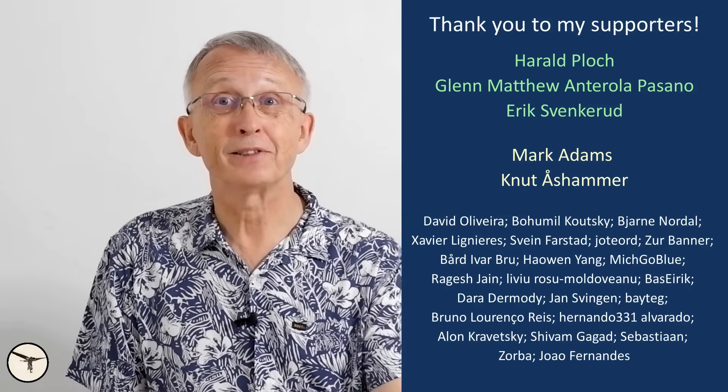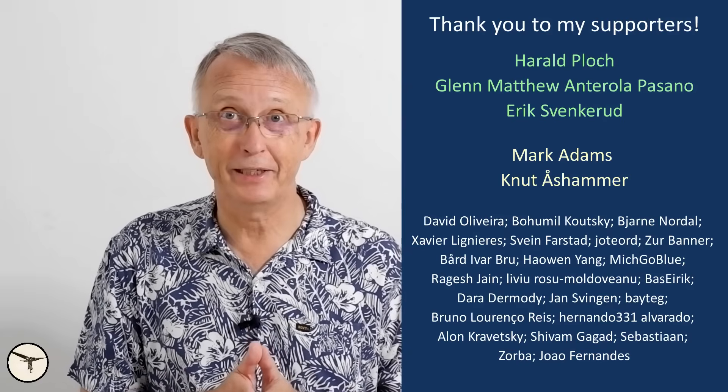And that is all for this time. Thank you for watching. Have a wonderful day and happy landing!